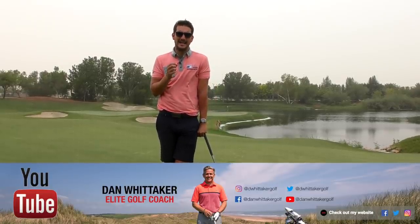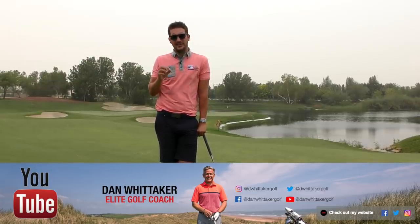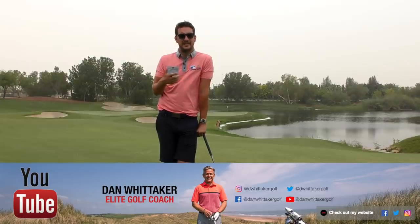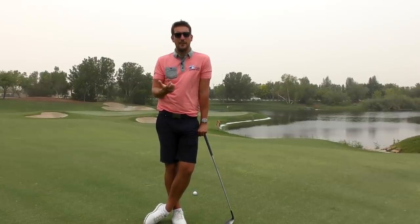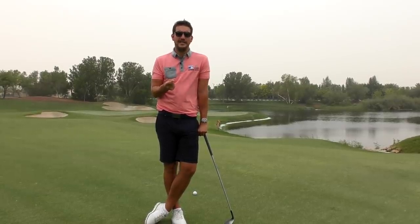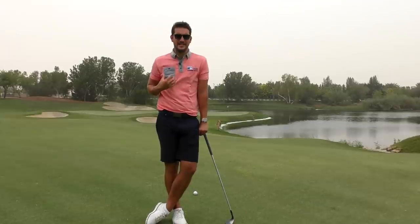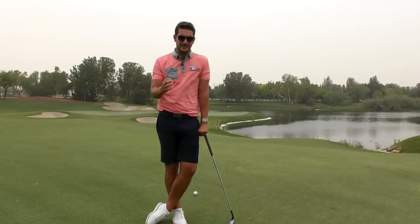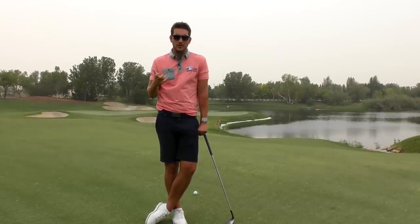The golf pro I went to was a man called Dan Whittaker, who is based at Highly Driving Range in Manchester. If you follow Peter Finch's channel, you'll know Dan because he's actually coaching Peter Finch as well. But that's not the reason I went — Dan is extremely well-educated on the biomechanics of golf. He uses the 3D swing analysis system, and I wanted to see specifics with angles, the avatar, and how it moves.